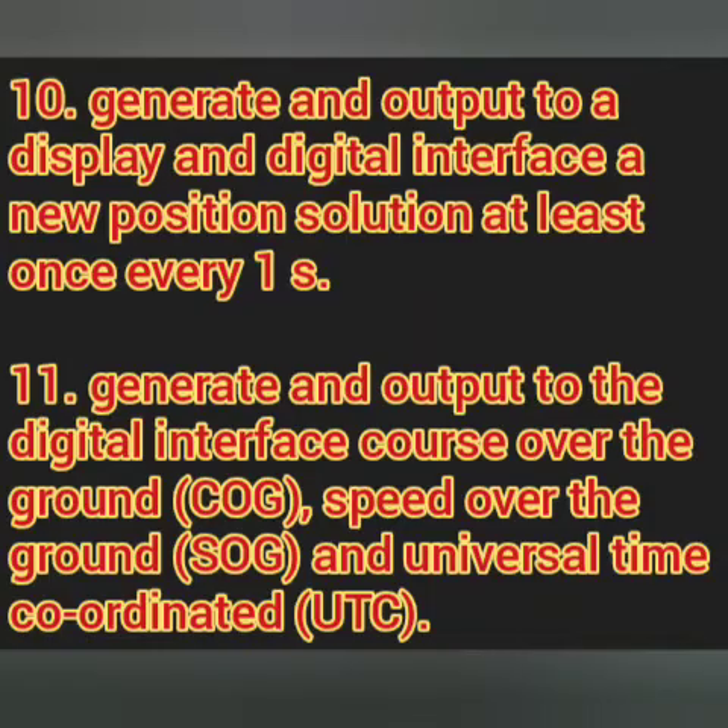The next point says a new position must be generated and output to display at least every one second. We have observed that the position refreshes very fast on the GPS display, so one second is the requirement. Most likely on board our ships, what we have seen is much less than one second.